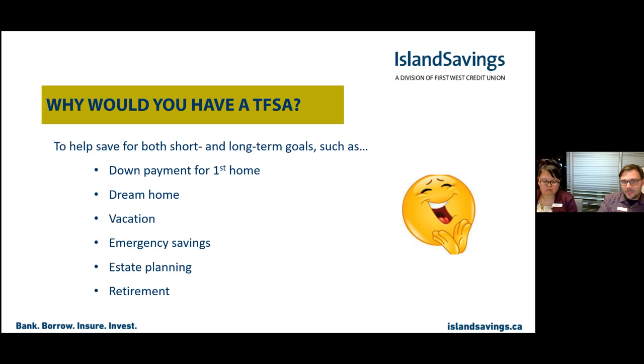One of the largest benefits is tax efficiency. For anybody looking to have savings and have it grow short-term or long-term, the interest potentially earned on your savings remains tax-protected within the Tax-Free Savings Account.